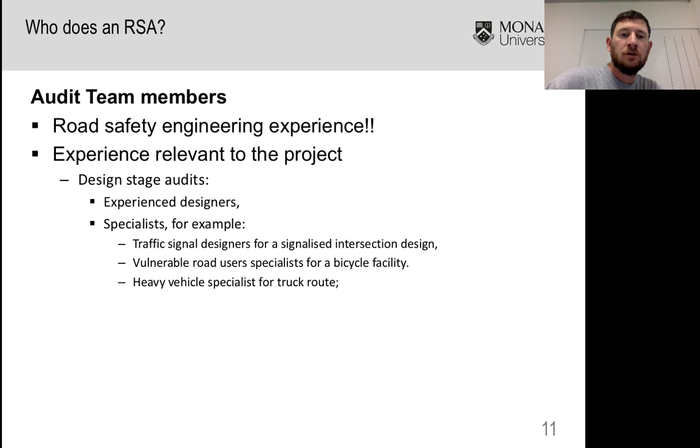All audit team members should have experience relevant to the project. For design stage audits, you'd want experienced designers, and sometimes specialists. Getting a heavy vehicle specialist is often a great thing to do, because there are many things affecting heavy vehicles from a safety point of view that aren't immediately obvious to people without experience driving or designing for trucks. Truck rollovers and other truck incidents can be quite hazardous, so having someone with that knowledge on your audit team is very valuable.